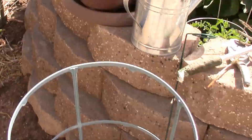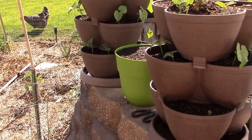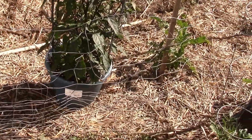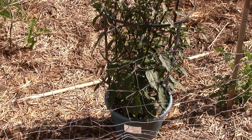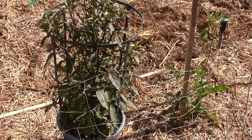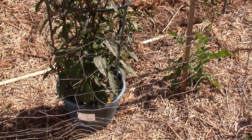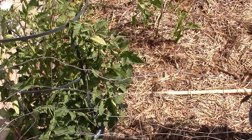In this pot I believe I planted a cucumber, but I can't remember — I guess it'll be a surprise! For those of you who have to know and label everything perfectly, that's not me at all. I get creative and add as I go. This is a beautiful eggplant — I picked these up at Costco — and this is an Early Girl tomato.